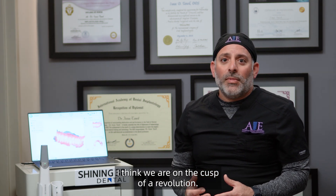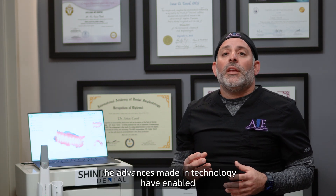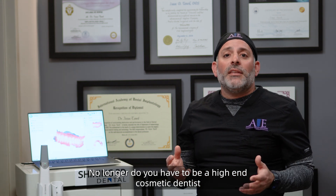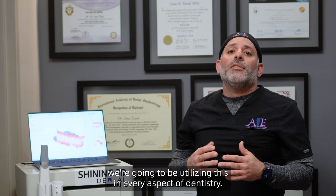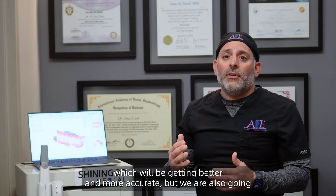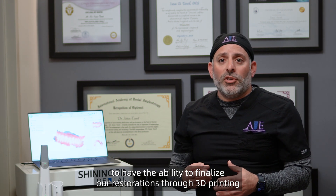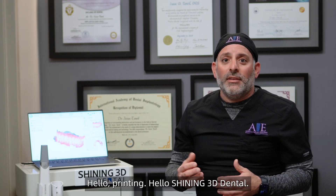I think we're on the cusp of a revolution. When I first started practicing digital dentistry, all the different componentry seemed way out of reach due to affordability. The advances in technology have enabled Shining 3D to provide an affordable digital solution that rivals the best products on the market. No longer do you have to be a high-end cosmetic dentist in New York or Beverly Hills to afford this technology. This technology is available to all, and in the coming years as technology continues to improve, we're going to be utilizing this in every aspect of dentistry — not only better and more accurate intraoral scanners, but also finalizing restorations through 3D printing same day in just minutes. Gone is milling — hello printing, hello Shining 3D.